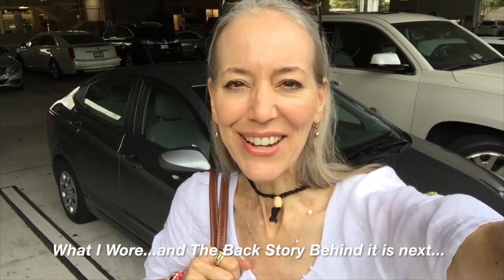Thank you for watching my video and I will talk to you in my next video. Bye!